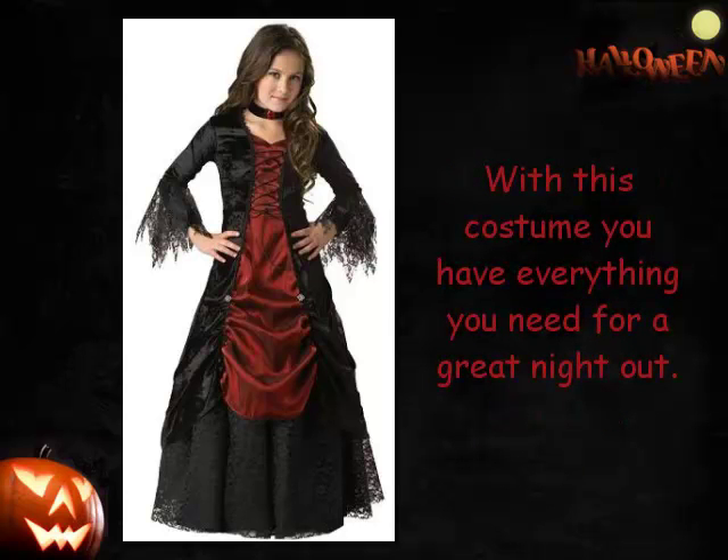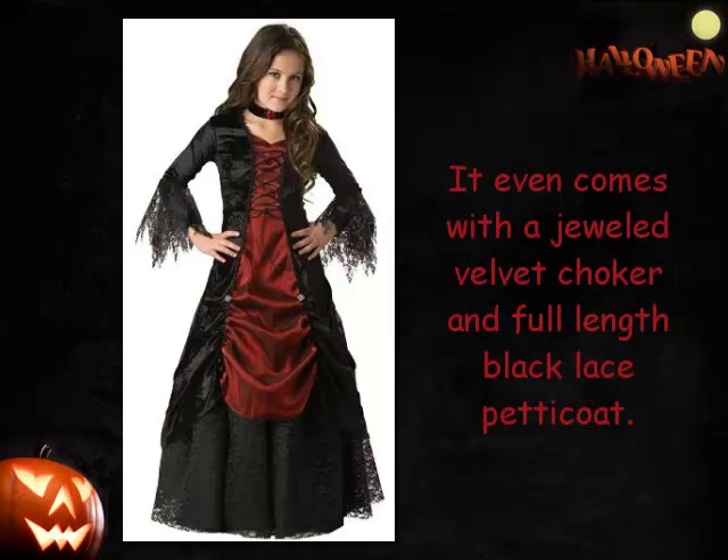With this costume you have everything you need for a great night out. It even comes with a jewelled velvet choker and full length black lace petticoat.